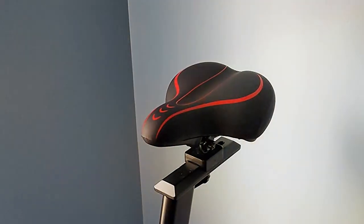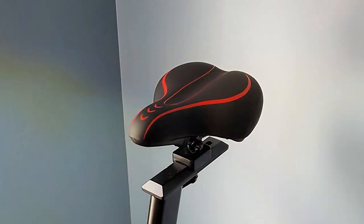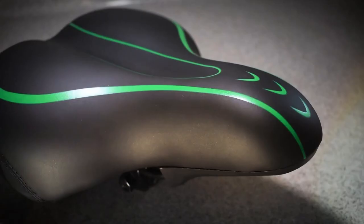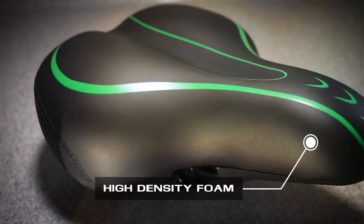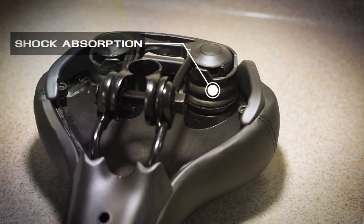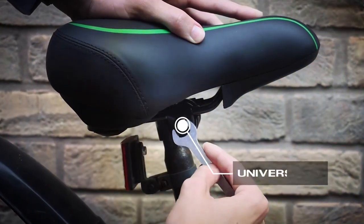Let's delve into the standout features of this saddle. The X-Miffer Oversized Bike Seat incorporates a hollow design with a central cutout, alleviating pressure on sensitive areas and enhancing airflow. This means less discomfort and a cooler, more enjoyable ride. In terms of effectiveness, the X-Miffer saddle lives up to its promise of comfort. The oversized design provides ample support for your seat bones, making it a great choice for long rides or daily commuting.